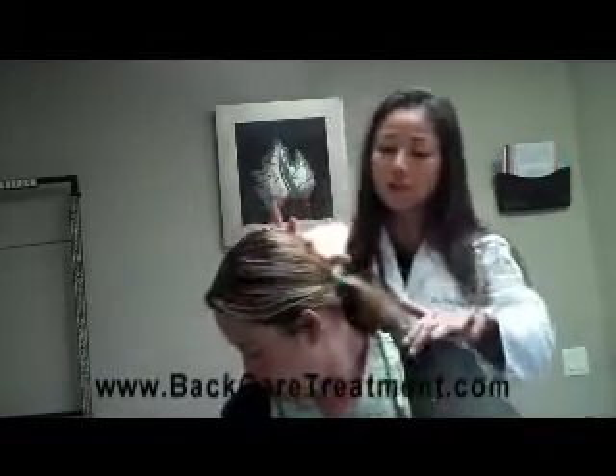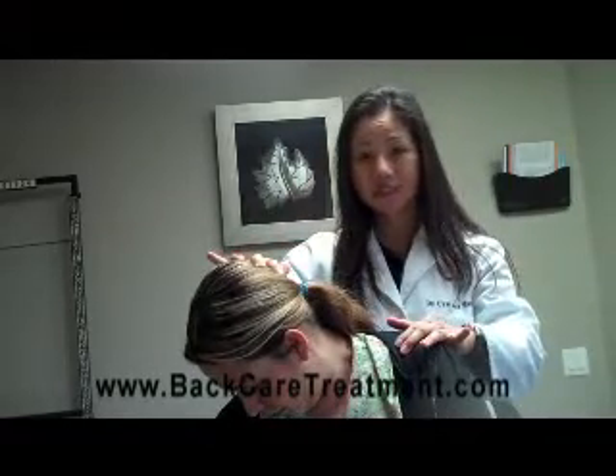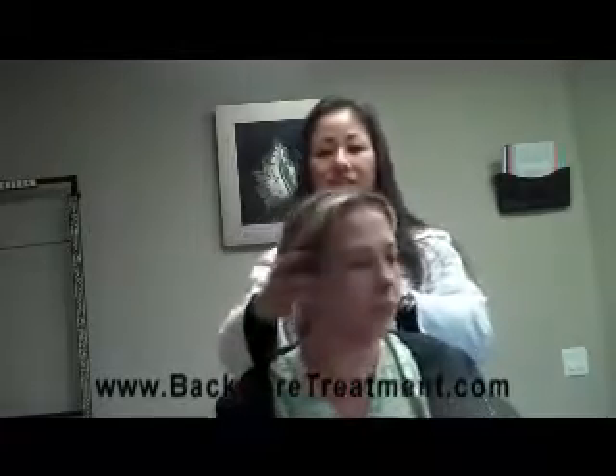The other one, you turn and you look down, and you push down. Hold for 10 seconds, breathe in and out, then you do the same to the other side.